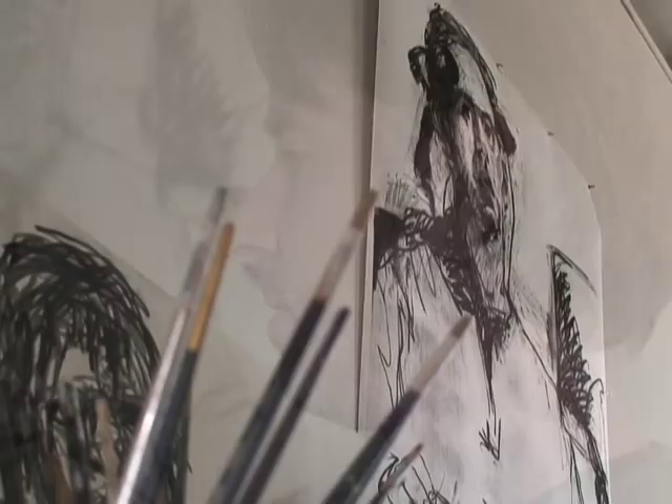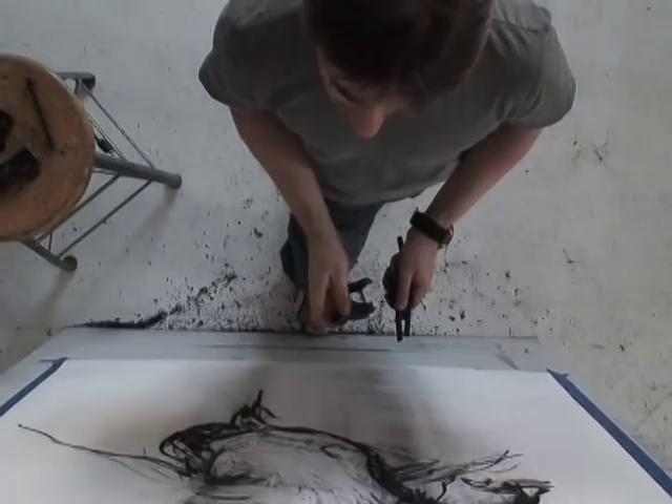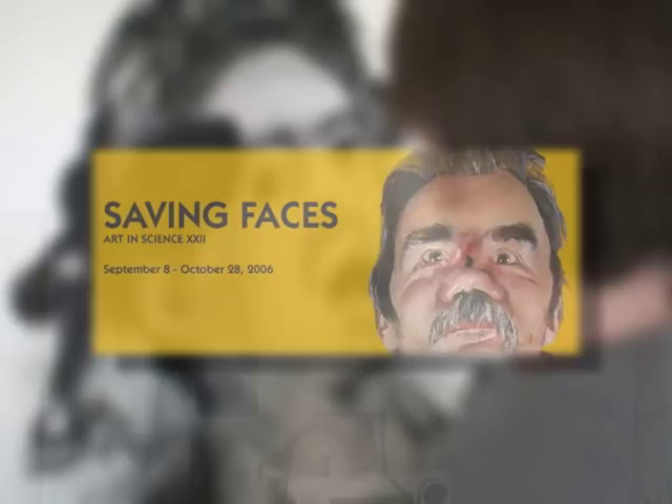But this isn't your average artwork. Mark Gilbert was commissioned by UNMC for the Patient Caregiver Portraiture Project. Gilbert's known worldwide for mixing medicine with art. Today, the Glasgow, Scotland native is drawing ALS patient Roger Poulin.